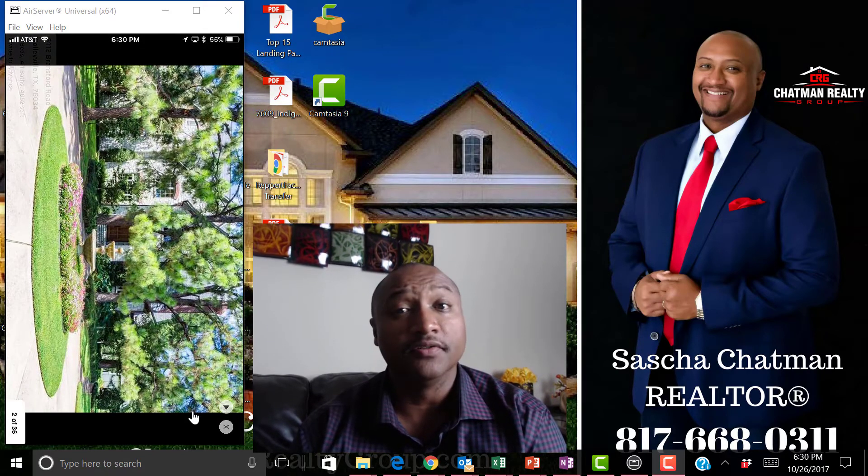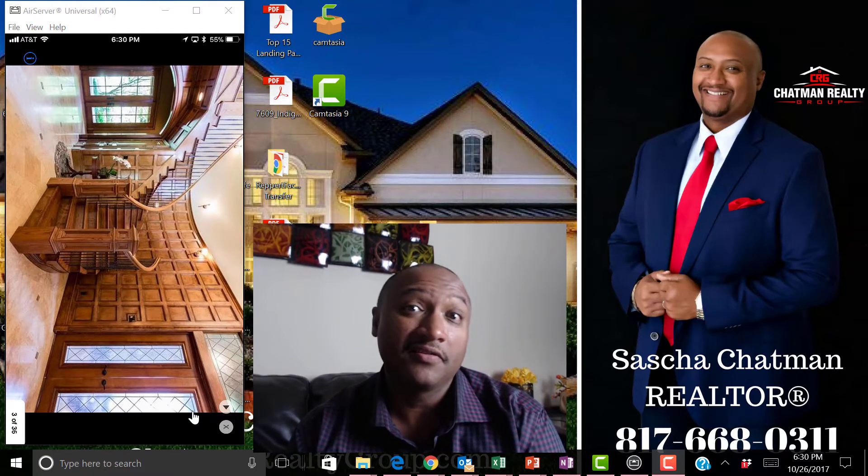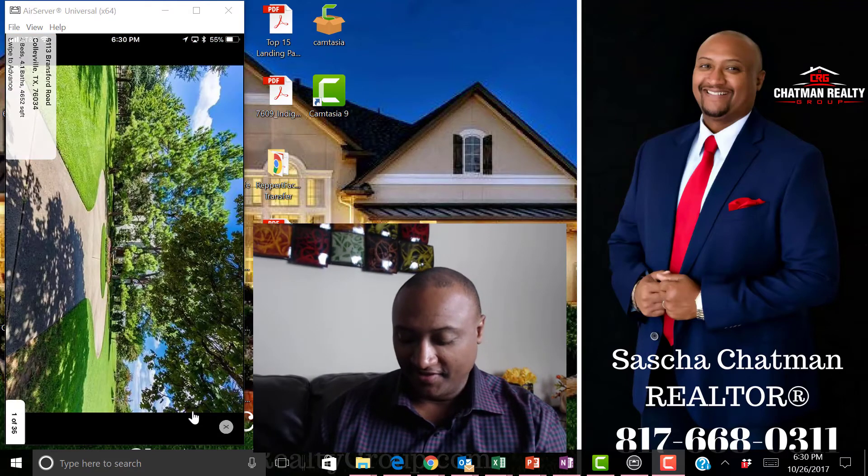Oh, that's one driveway — that's beautiful! Someone should call Sasha Chapman to give them a showing of this home — you really should, like today. Wow, I'd do that on my own time — that was nice.